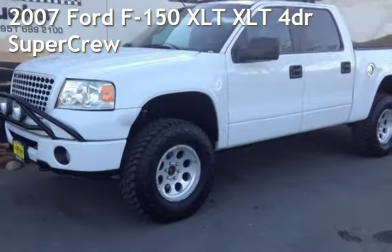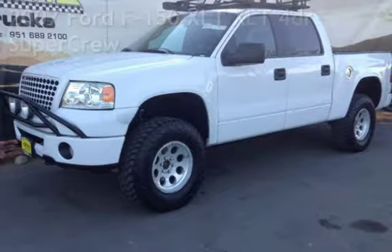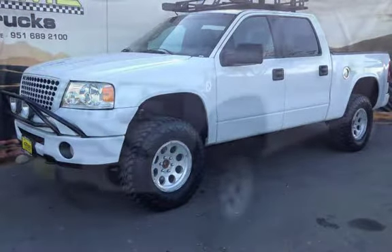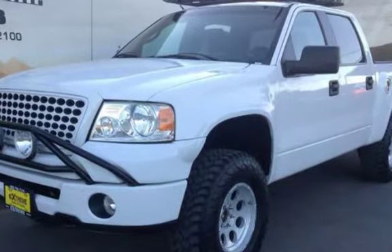Presenting a pre-owned 2007 Ford F-150 XLT. This four-door truck has an eight-cylinder, 5.4-liter V8 engine, with four-wheel drive, and an automatic transmission.